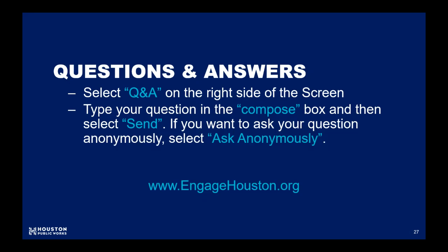We also encourage you to include your name and email address with your questions, especially if they require further research. Remember that this is just the start of the Q&A process. If you have more questions or comments after tonight's meeting, please visit us at EngageHouston.org — go to the project page and at the bottom you can submit your questions or comments. We're committed to following up with you. All the materials presented in tonight's meeting are available on our website for your reference.